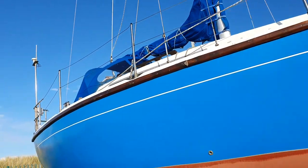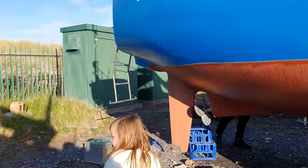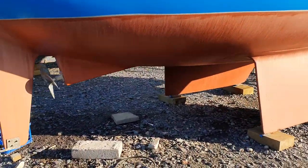Just popped along to see our boat, to see all the ceiling finished now. To see the ceiling!